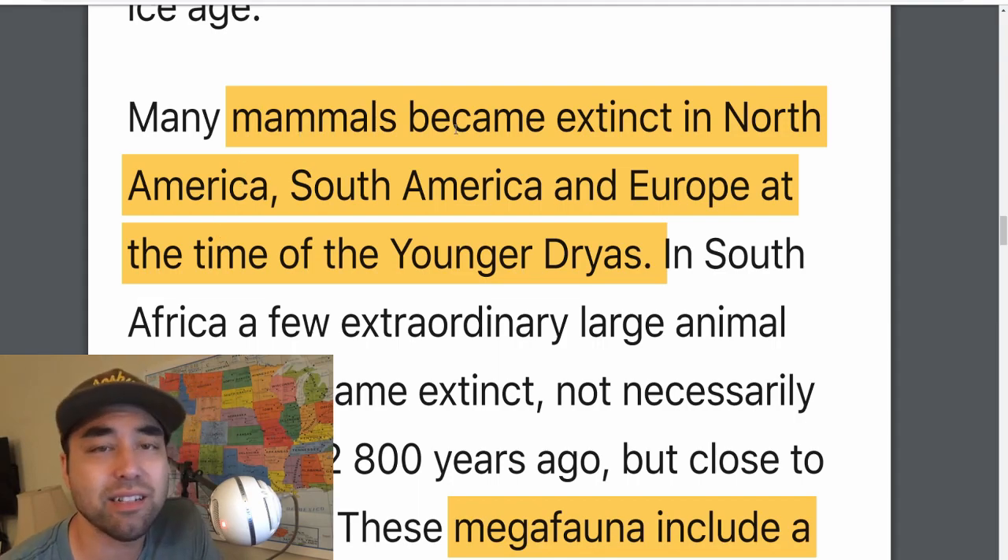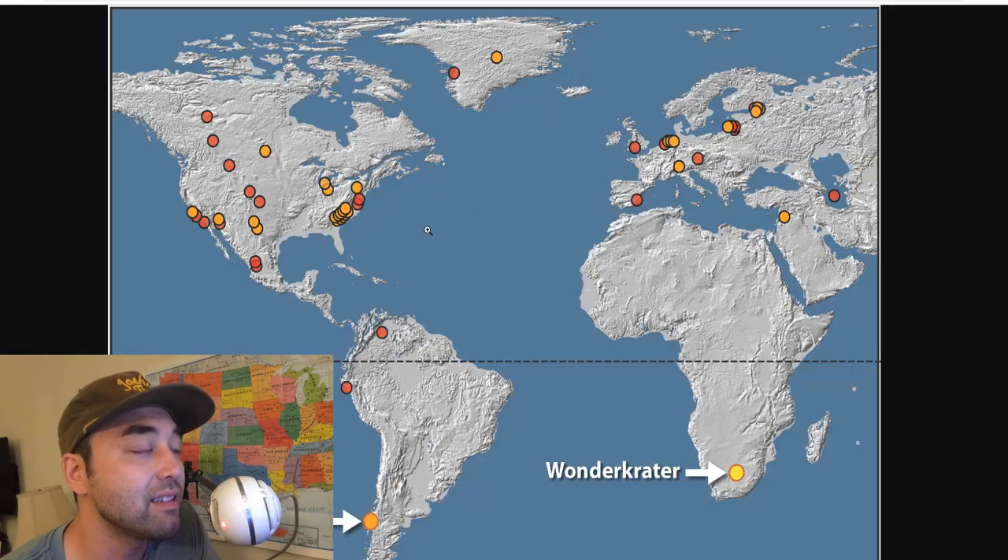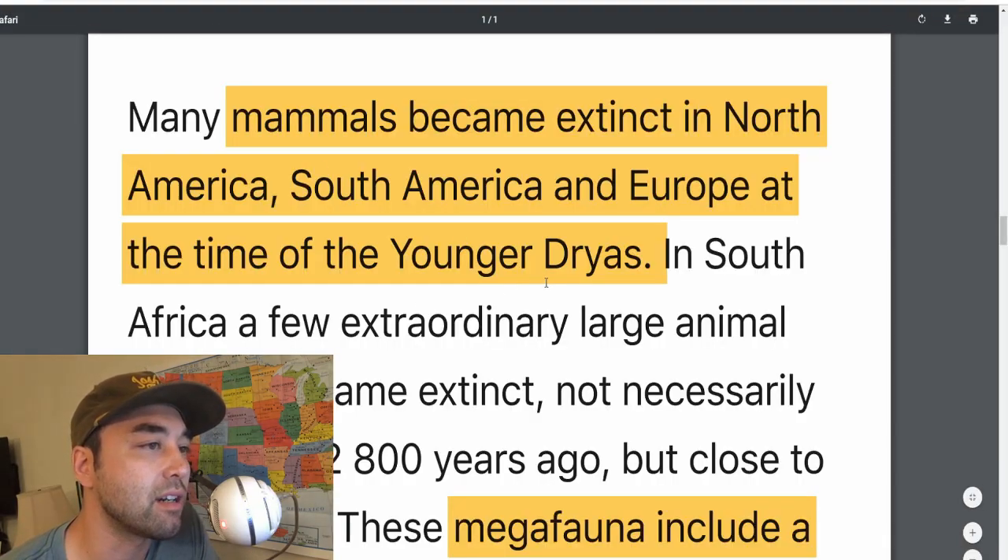Many mammals — this is another layer of evidence — around the same time, we have a huge die-off of animals, especially in North America and South America. Mammals became extinct in North America, South America, and Europe at the time of the Younger Dryas. When you look at the map, North America and Europe have the most of these platinum sites, and South America has three, two of them in the Southern Hemisphere. It does make sense that a lot of the megafauna would die in these continents.